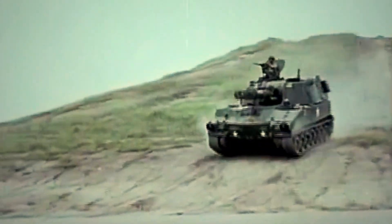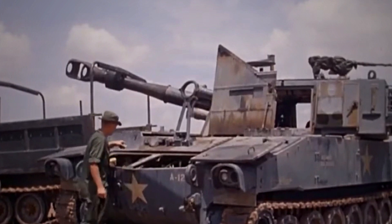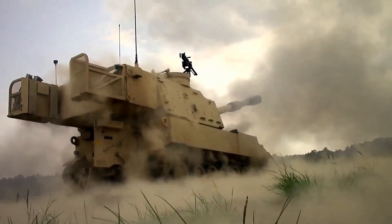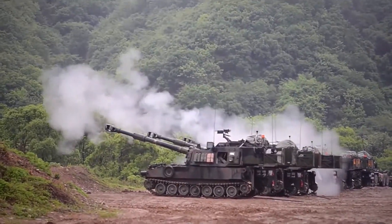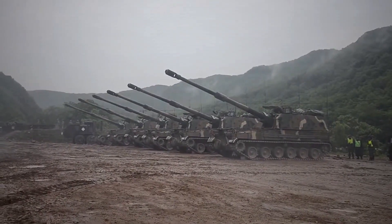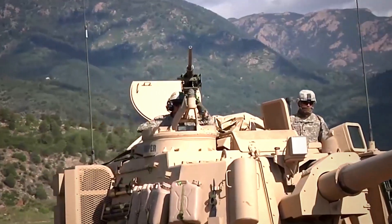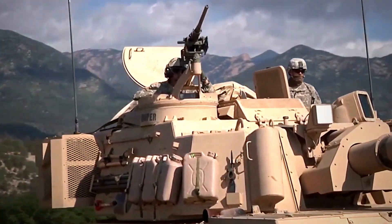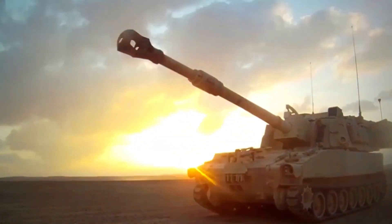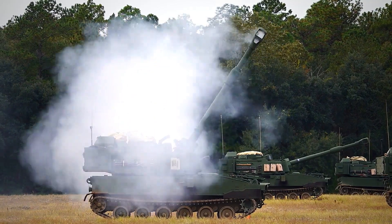Despite being a 1959 design, the M109 was upgraded numerous times in the following decades to integrate the highest technologies of each era, and the vehicle has been sold to no less than 40 countries worldwide, including many NATO members. The M109 was the most prolific self-propelled howitzer, not counting the Soviet Union. But interestingly, it is still the most prolific one in existence, and given its new enhancements, it will likely remain at the top for many years to come.